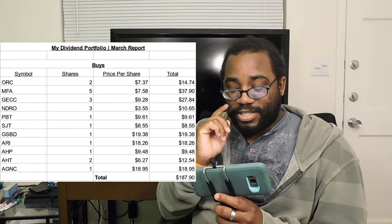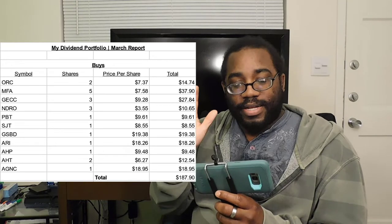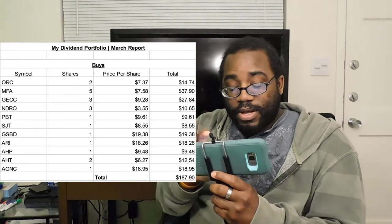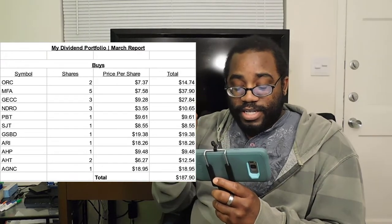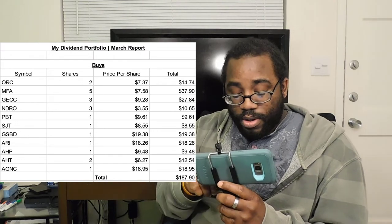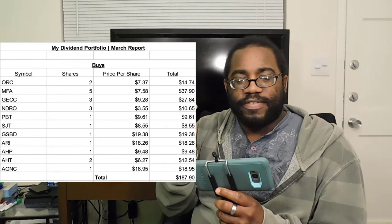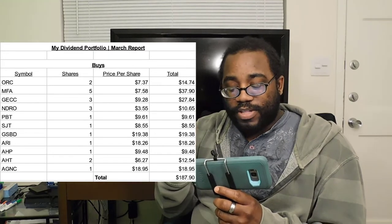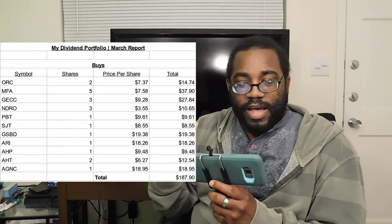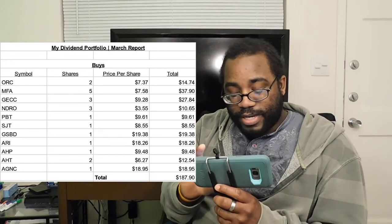MFA has been giving dividends consistently. I would have bought more, but I wanted to diversify instead of putting all that money into one stock. Next is GECC — I bought three shares for a price of $9.28, for a total of $27.84. All of these had an ex-dividend date of the 28th, so I bought all of them on the 27th. After the ex-dividend date, most of these showed a pending dividend after a couple of days, which is pretty interesting.